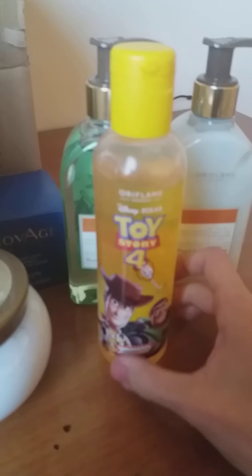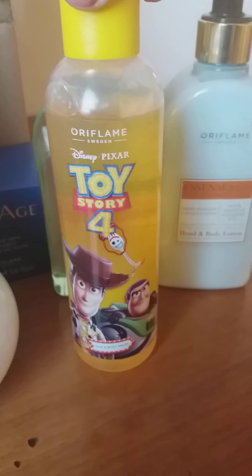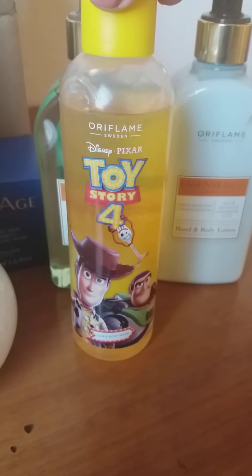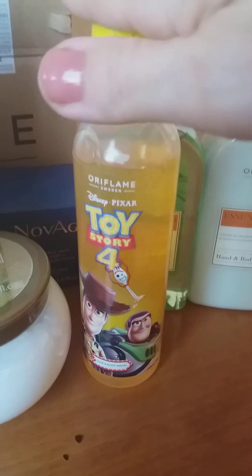For the kids, Oriflame also launched something new — it's from the Toy Story line with an orange scent, and it is their shower gel and body wash, which you can also use as a shampoo.